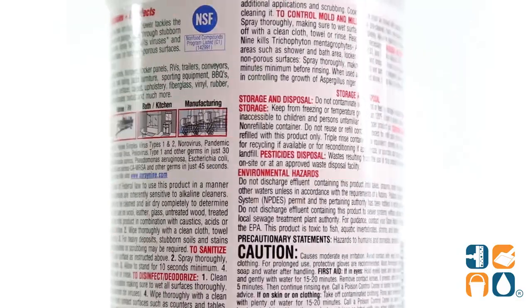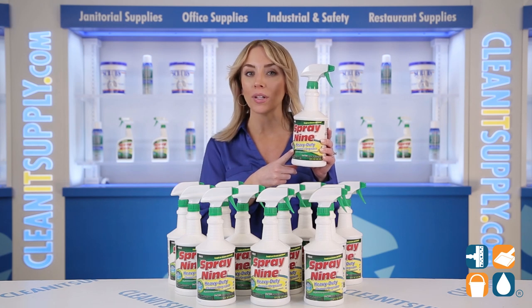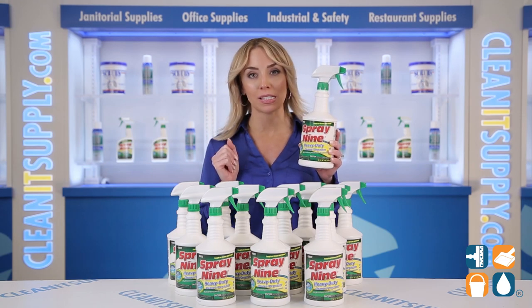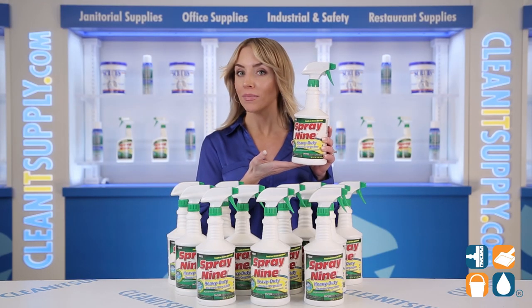And battles bacteria in a mere 45 seconds. Each bottle deodorizes while controlling pesky mold and mildew, while sanitizing in just 10 seconds and killing fungus in just 3 minutes. Time is money, baby, so these are great facts to have on hand. Ideal use is in bathrooms, break rooms, kitchens, offices, and more.